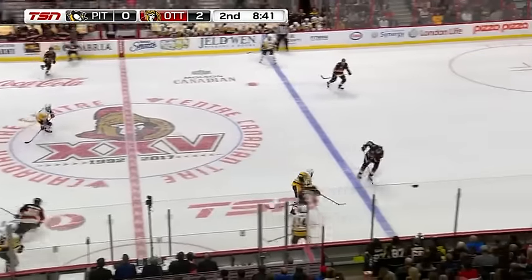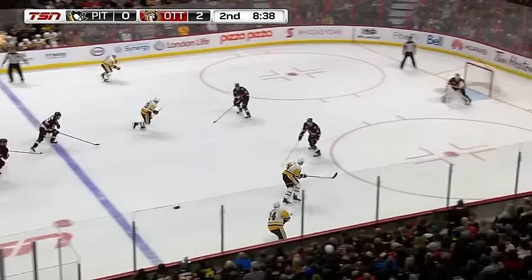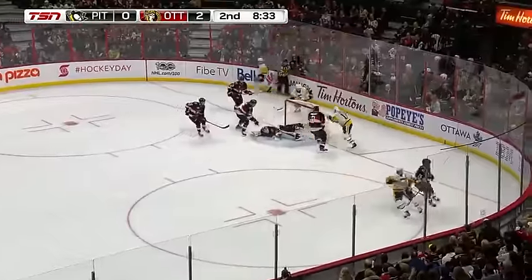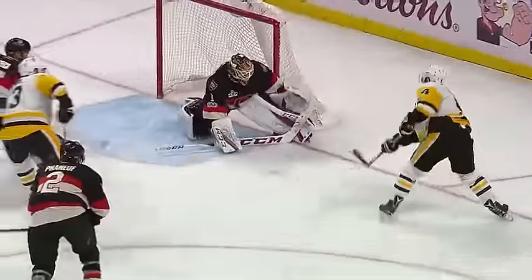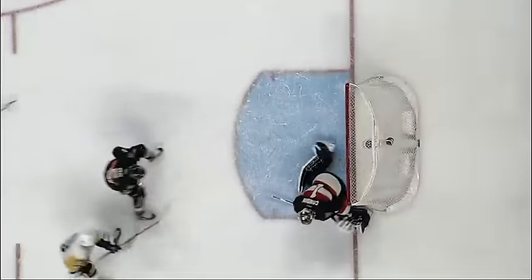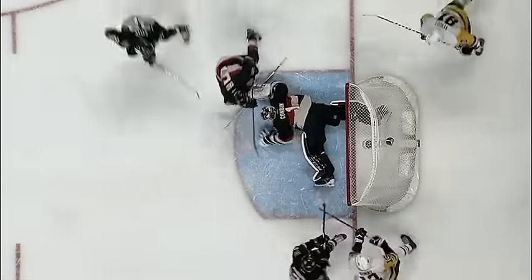Maybe what Pittsburgh needs right now is a bit of a wake-up call. Here's Schultz moving back in. Kunitz, Schultz centers — loose in front! And scrambling to make the stop is Condon! This is an unreal save. Mike Condon shakes his head, probably checking to make sure his groin is still attached. This is an unreal left-pad extension.